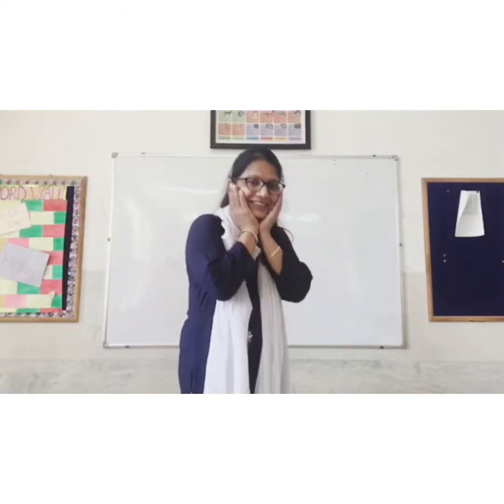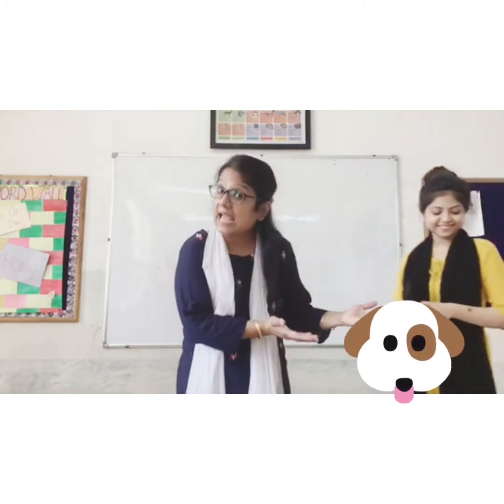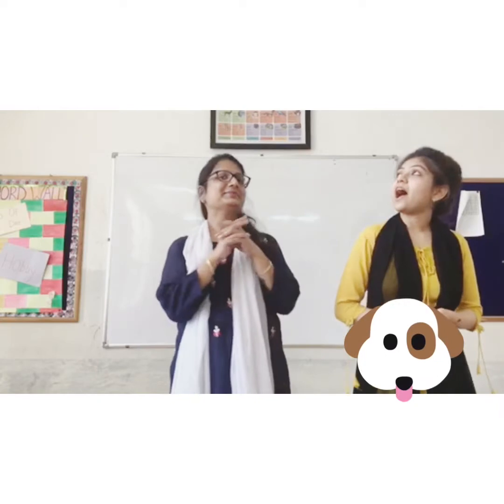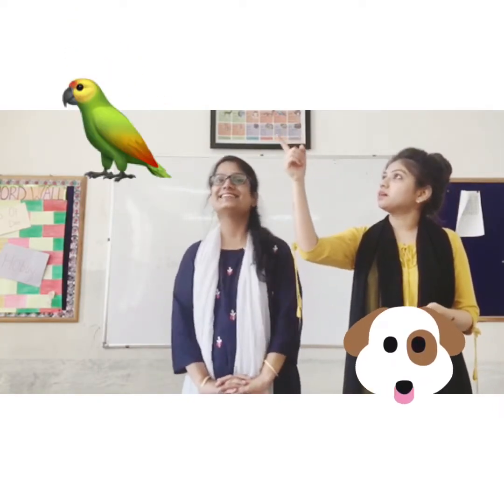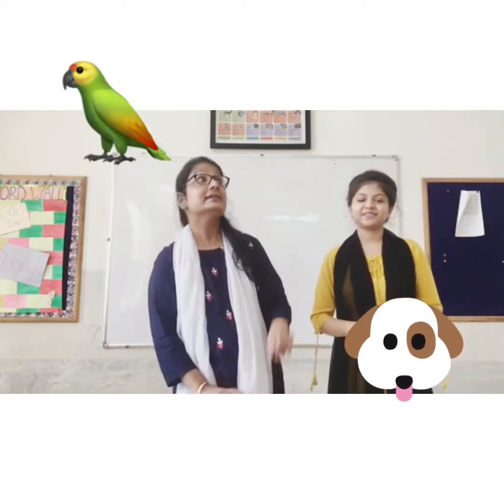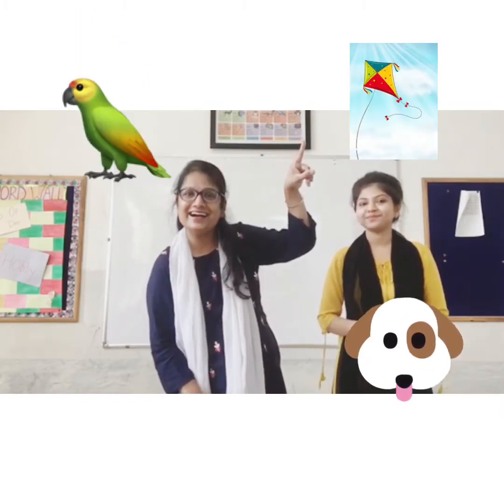See, it is a dog. It is an animal. And it is a parrot. It is a bird. And see, what is it? It is a kite. It is a thing.